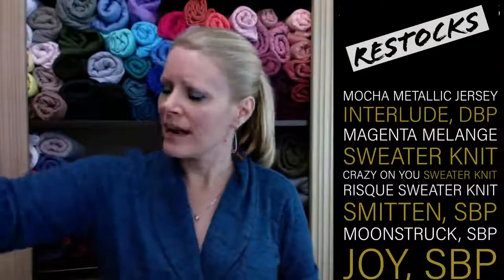Those are the restocks — I added a restock category to our website on the homepage and in the dropdown under new arrivals, so the restocks would show up there and be easier to find. The heathered sweater knit in dark rose does match the Smitten, by the way.